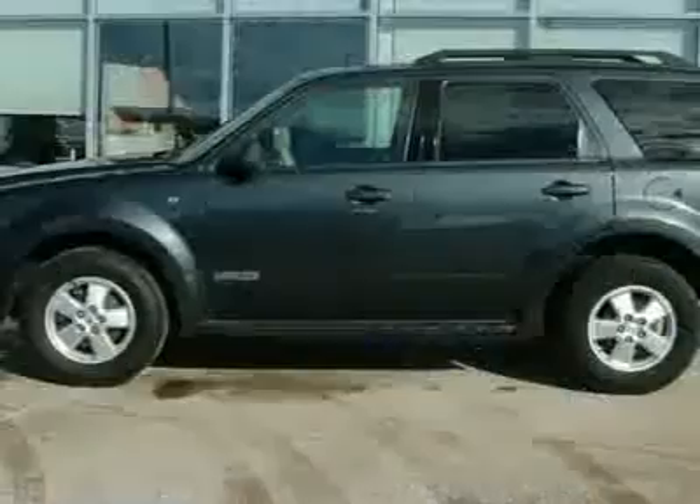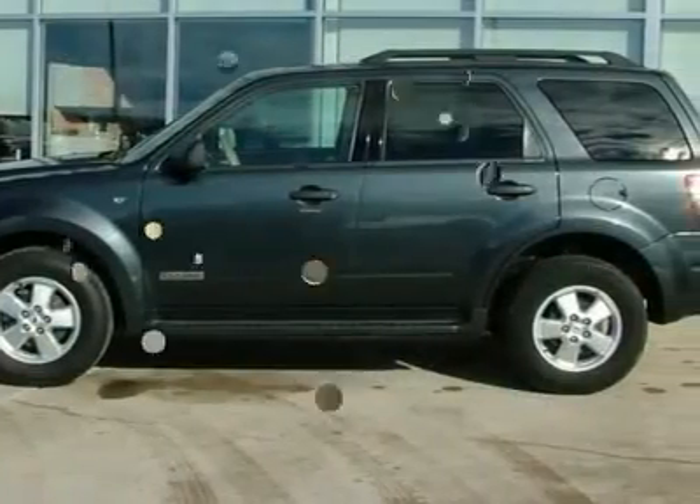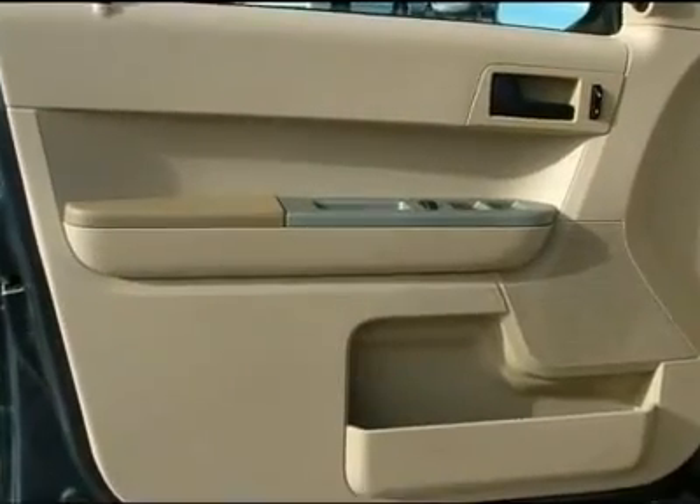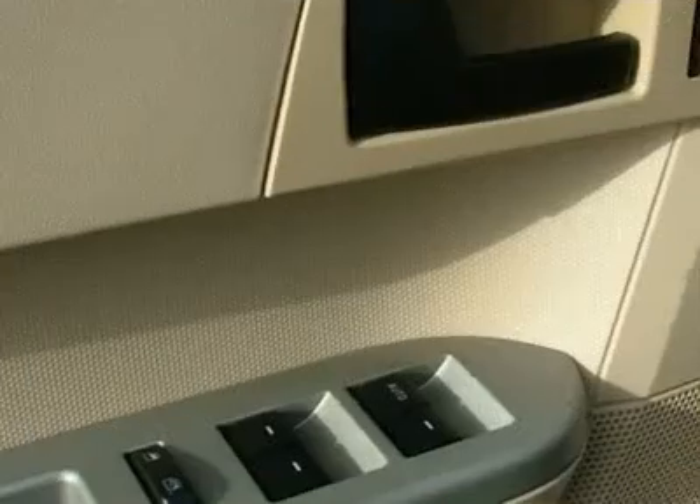Come on down and take a look at this fantastic 2008 Ford Escape. It will allow you to dominate the road with style and get terrific fuel efficiency while you're at it.